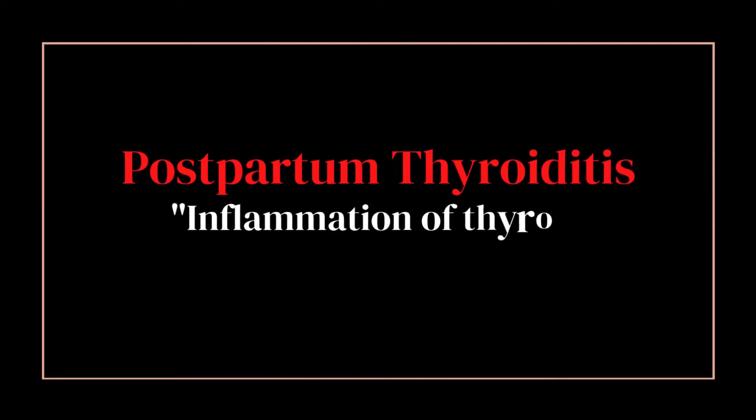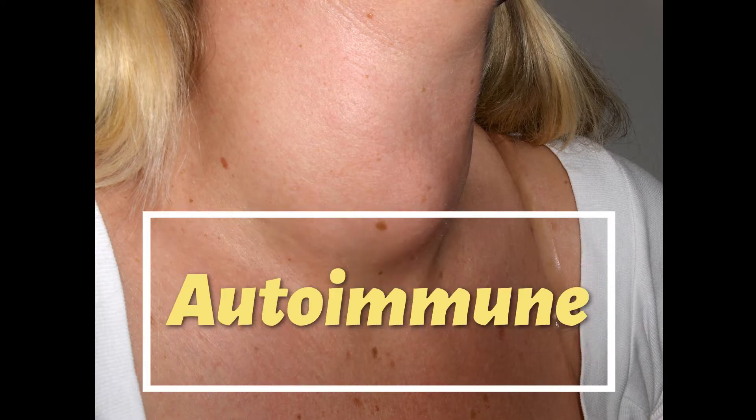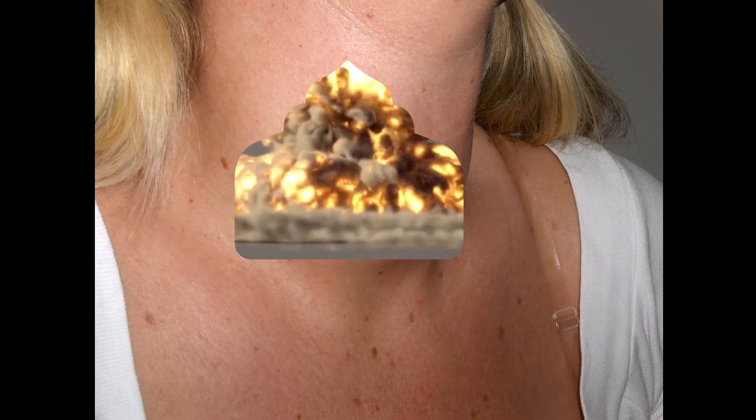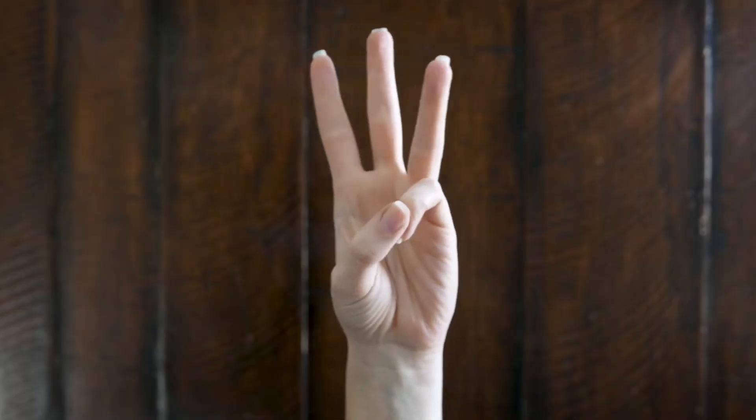Postpartum thyroiditis means inflammation of your thyroid gland after delivery of the baby. Like Graves', it is an autoimmune process and this causes destruction of your thyroid gland. It usually occurs within one year after delivery and can present in one of three ways.